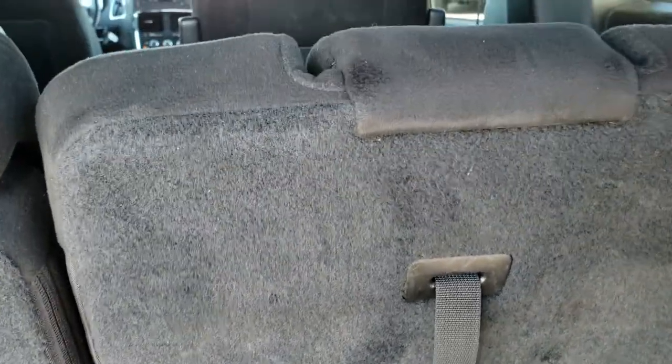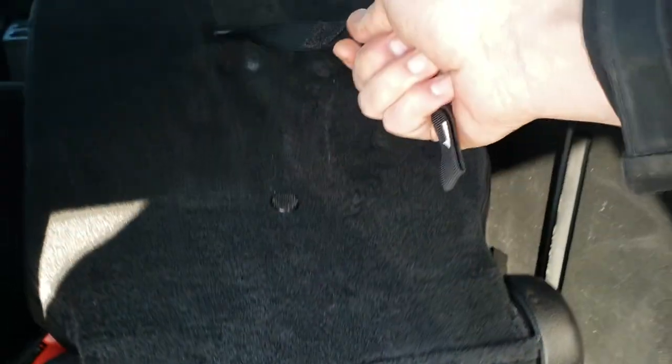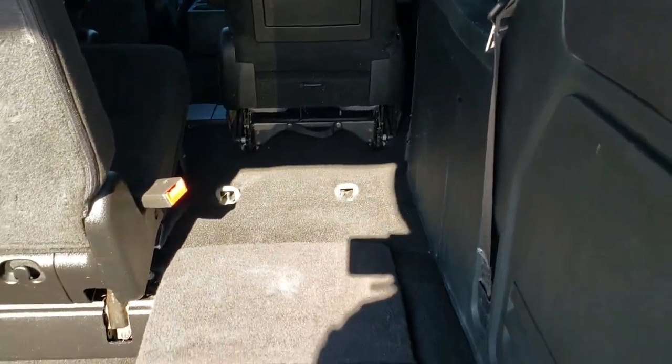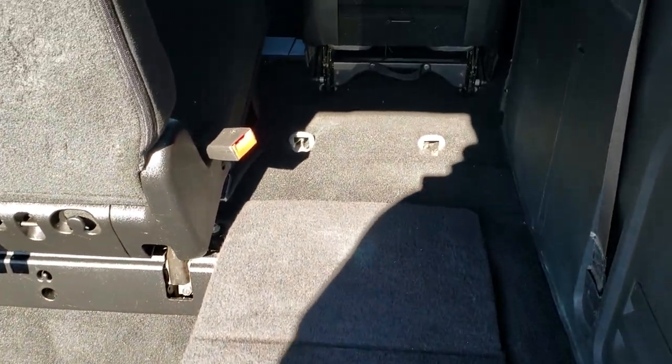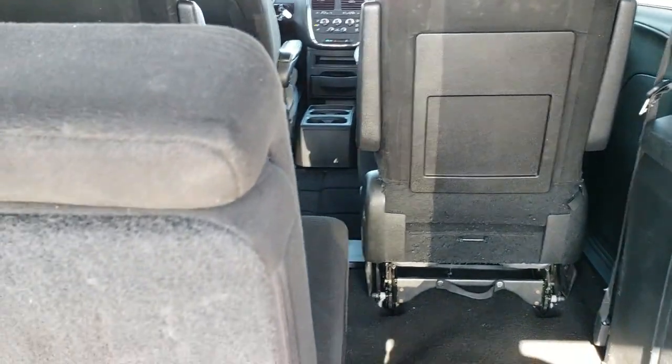Back storage area is nice and clean, no rips or tears back here. And these third-row seats do fold down nice and flat — we'll show you how that works. Just grab one, follow the numbers: two, three, and then four, and that seat will go nice and flat like so. Once you get those second-row seats down, you'll have a nice flat area where you can put up to four-by-eight sheets of plywood, drywall, or whatever you may be hauling.